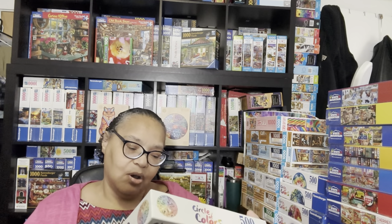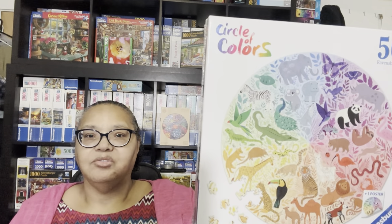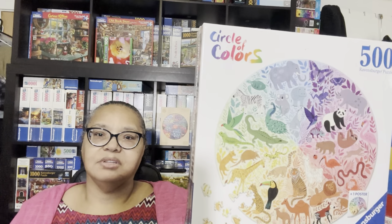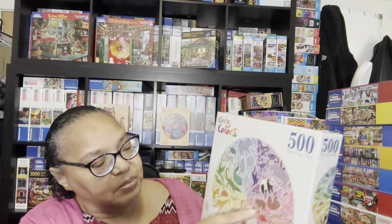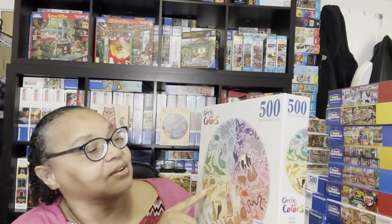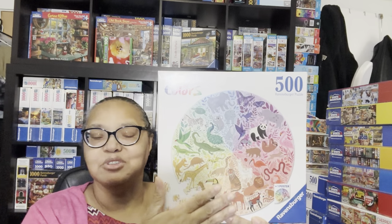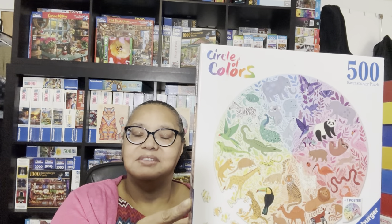Another Circle of Colors puzzle is simply called Animals—again a gradient type with seven or eight colors and images within each color band. In this case the images are various animals: a panda bear, a toucan, a tiger, alligators, and all kinds of different animals. It's going to be a lot of fun pulling all those animal pieces out and putting them together.